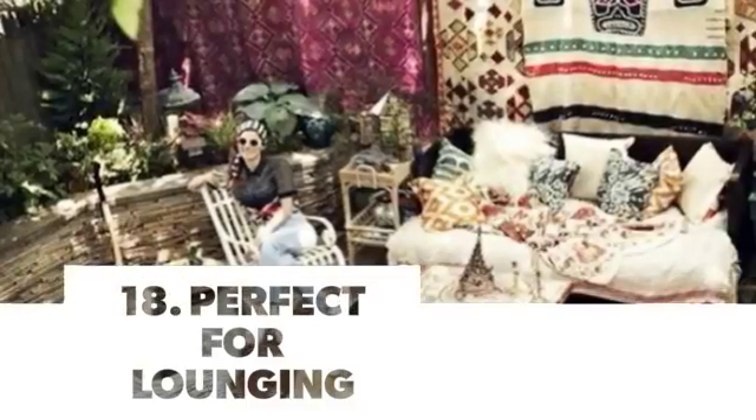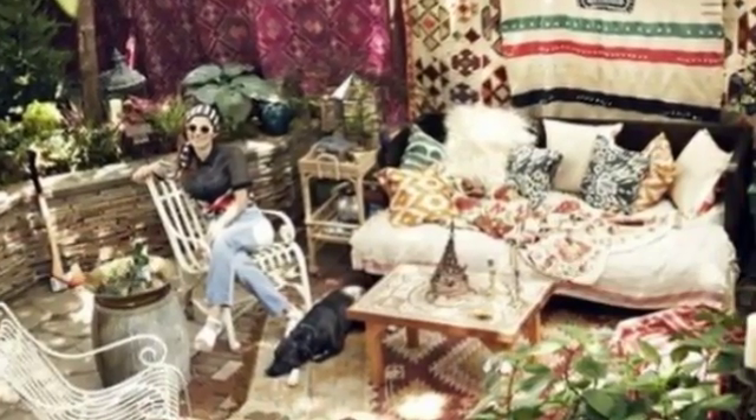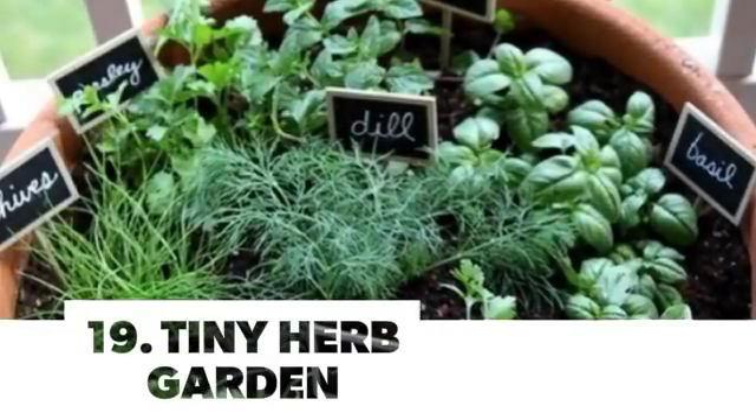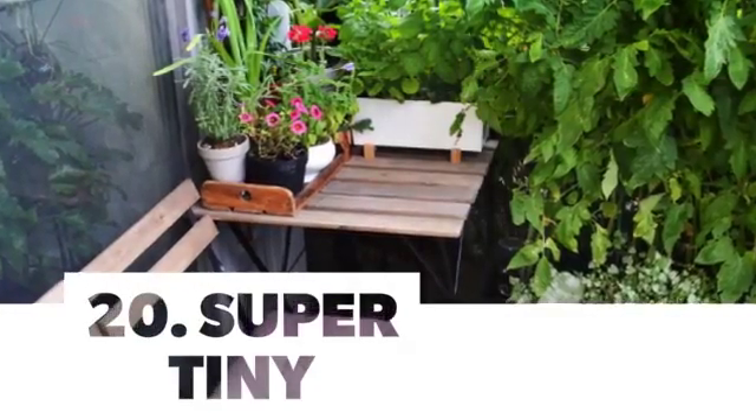Number 18: Perfect for Lounging. Number 19: Tiny Herb Garden. Number 20: Super Tiny.